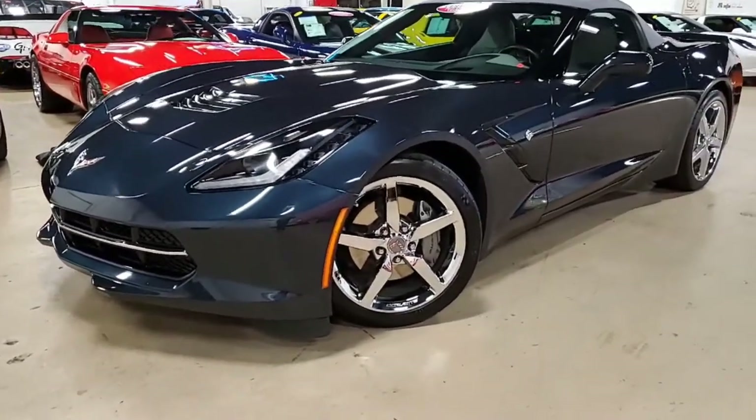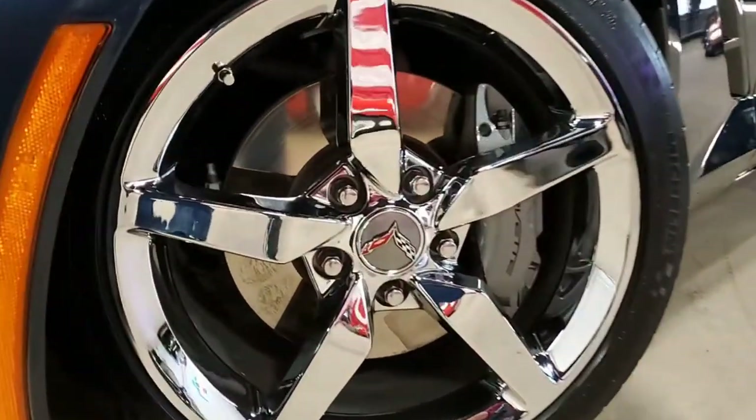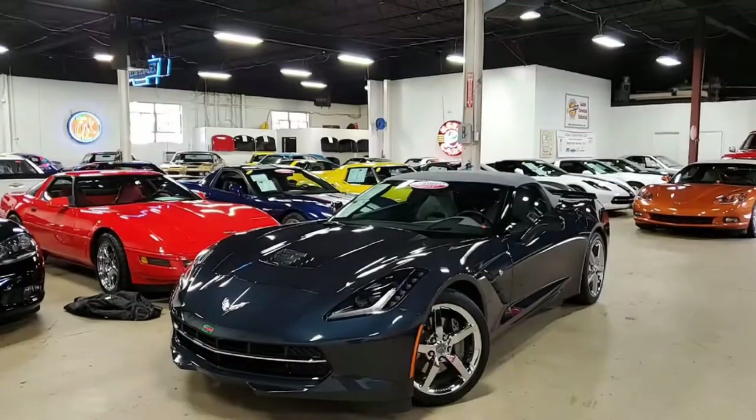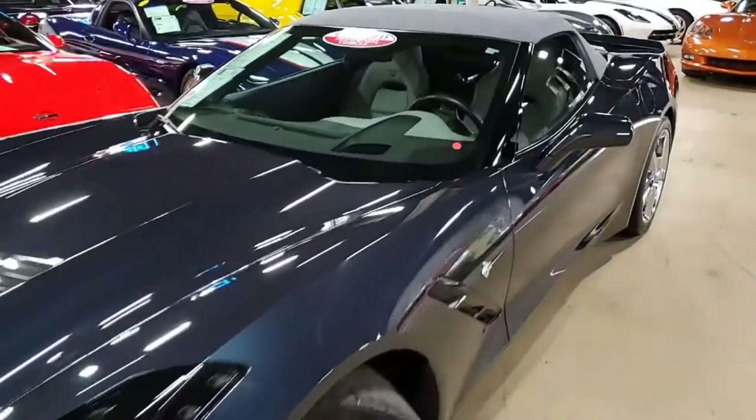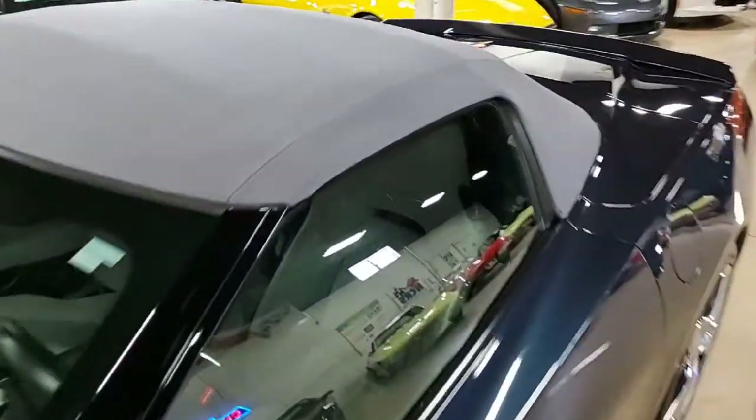Under the hood you'll find a 460 horsepower LT1 engine. We have a six-speed automatic paddle shift transmission, posi rear end, and factory features include the $8,000 3LT preferred equipment group.